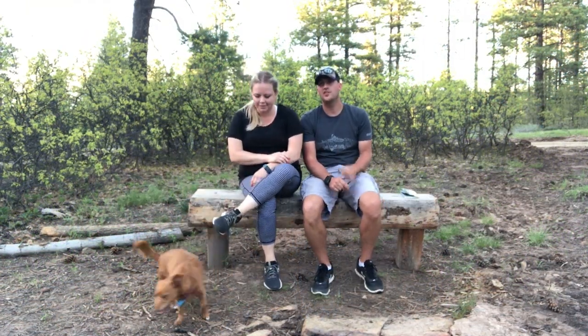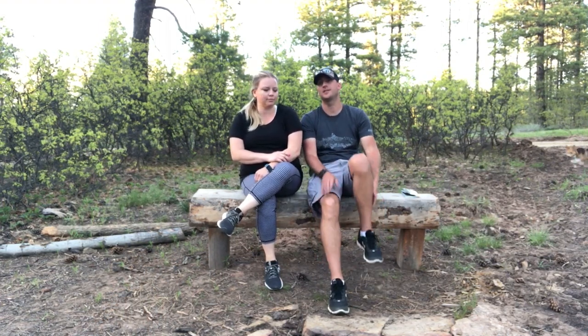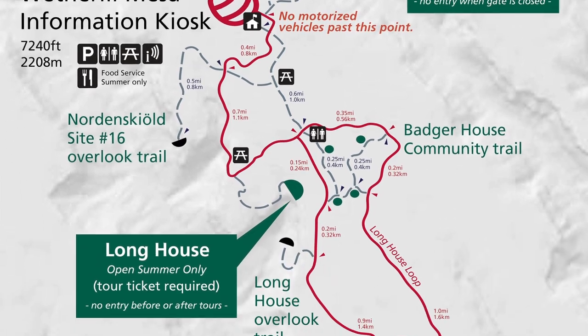So we just finished day two at Mesa Verde. I can't stress how important it is to get two days if you can, because it was almost another full day. We did the Wetherill Mesa section this time versus the Chapin Mesa that we did yesterday.